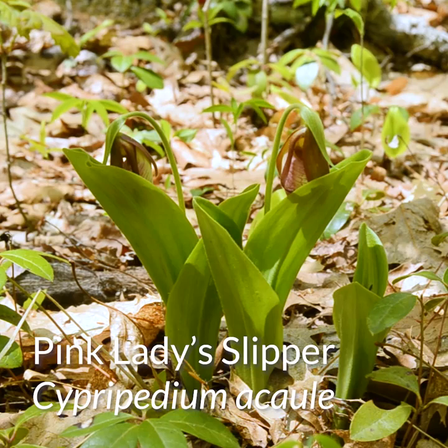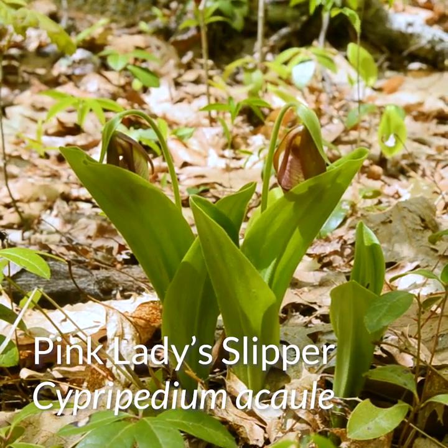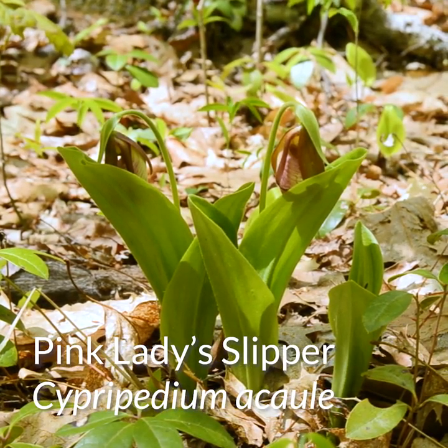Orchids are one of the most diverse families of monocots. In fact, they're one of the most diverse families of flowering plants, with over 28,000 described species.